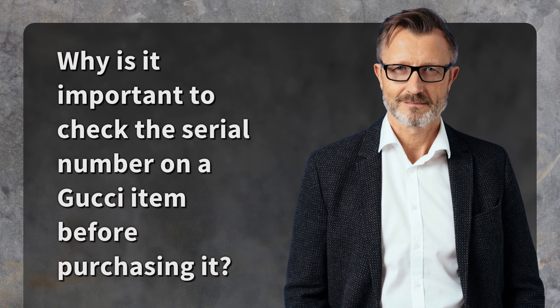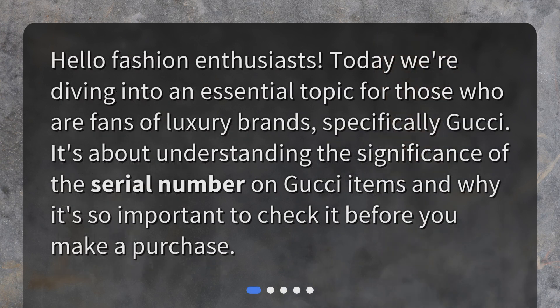Why is it important to check the serial number on a Gucci item before purchasing it? Hello, fashion enthusiasts! Today we're diving into an essential topic for those who are fans of luxury brands, specifically Gucci. It's about understanding the significance of the serial number on Gucci items and why it's so important to check it before you make a purchase.